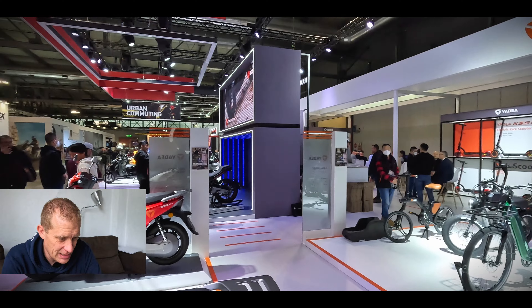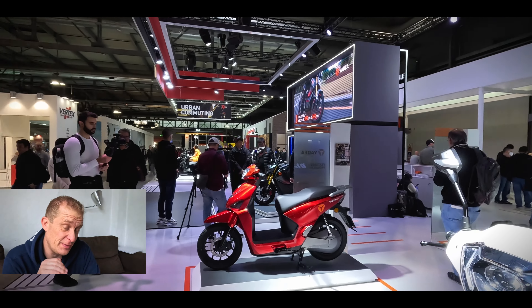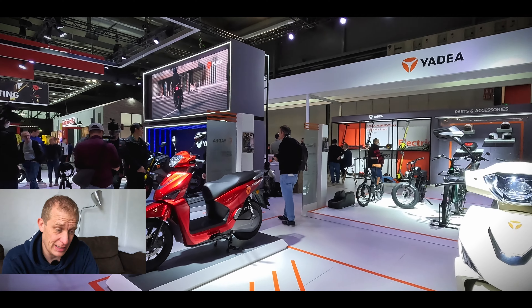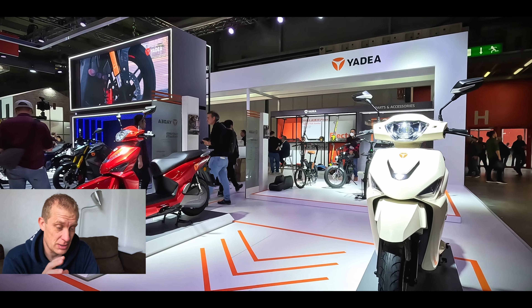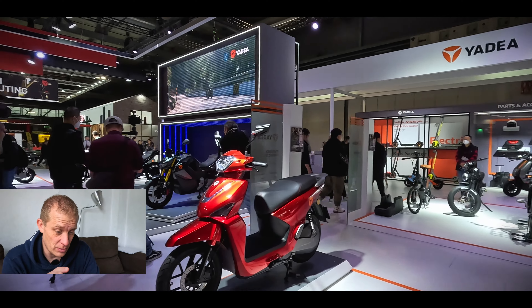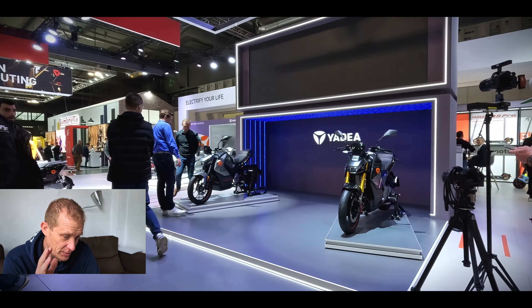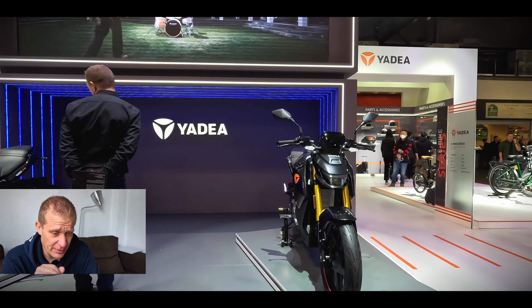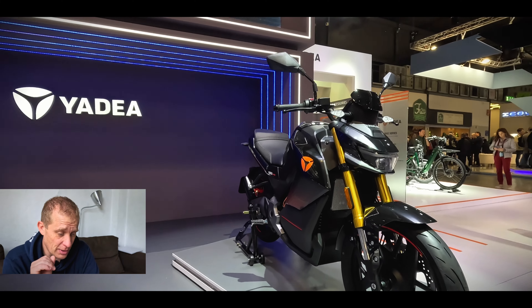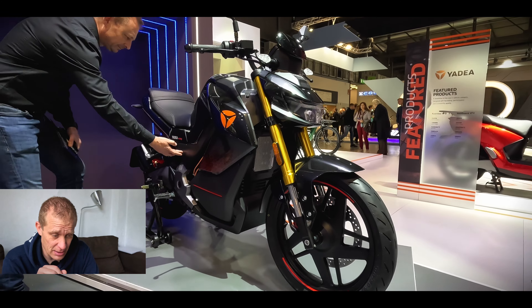Now I want to get into Yadea, which is an interesting Chinese brand. They sell — they said to me — 15 to 16 million units a year: a million in Europe, 15 million in China. That's a lot of electric two-wheeled vehicles. These are the electric equivalent of 125cc and 250cc motorbikes. They've got a lot of attention. This is the kind of company to watch, with global operations fully invested in the electric system.